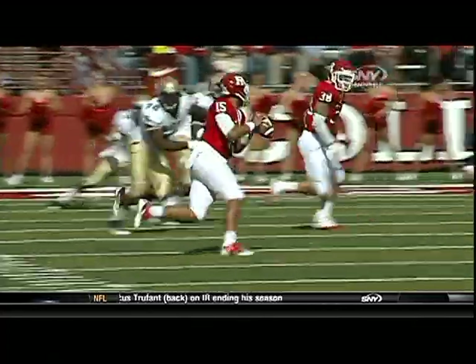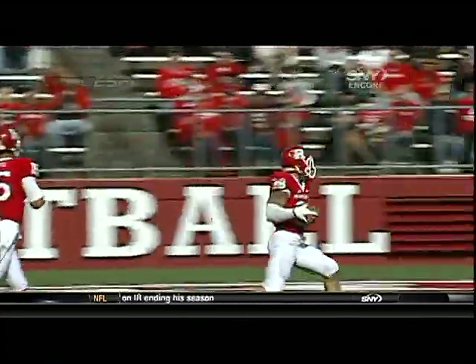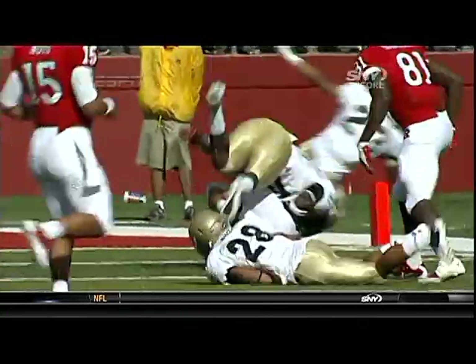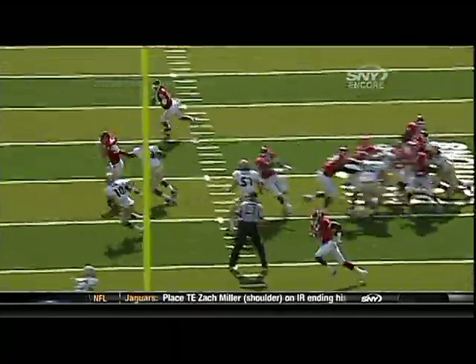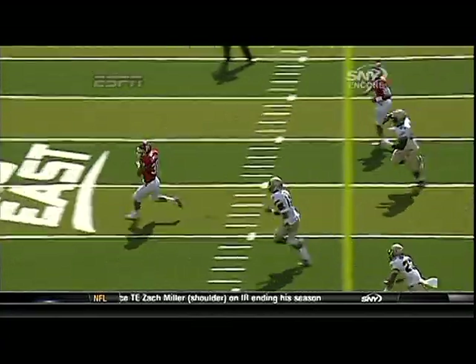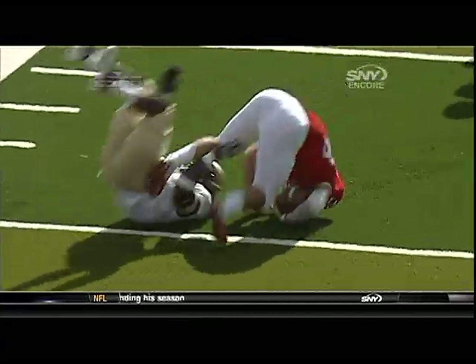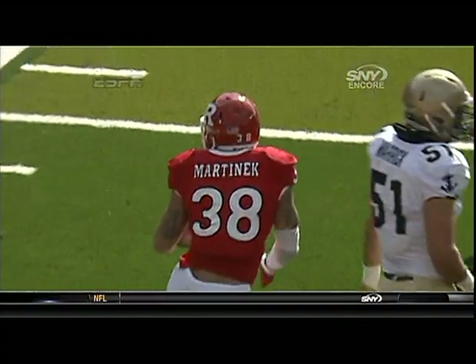A little swap bootleg where they start the action. Martinek starts to the left, and then he kind of sneaks behind the line of scrimmage. Martinek, who is an excellent wide receiver and a 1,000-yard rusher as a sophomore, there you see him leaking to the flat. Jared Shannon gets caught peeking in the backfield right there.